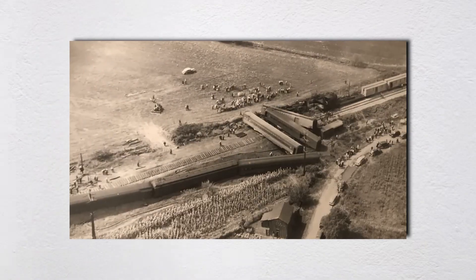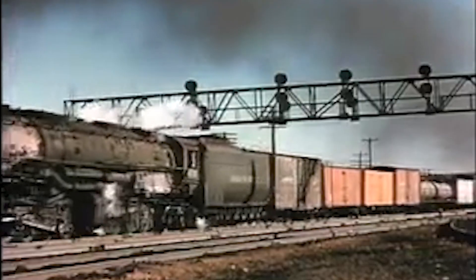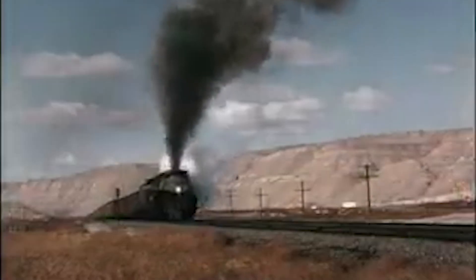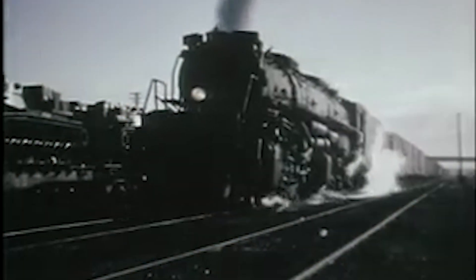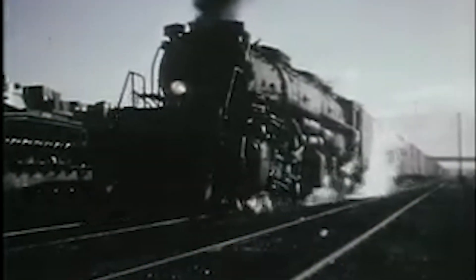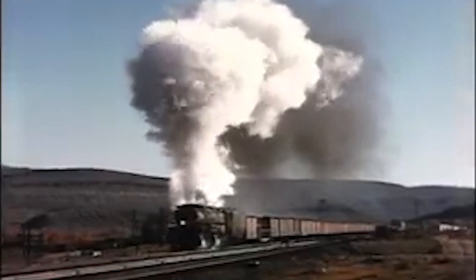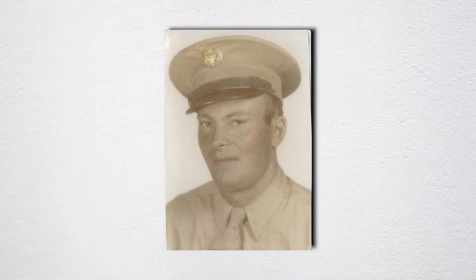The locomotive skidded on its left side, tearing up rails and ties like they were made of cardboard. The momentum carried it forward, gouging a trench in the earth. Then the tender hit — 28 tons of coal and 25,000 gallons of water in a steel container, all of it slamming into the back of the locomotive cab at highway speed. The cab crumpled like tinfoil. The impact was instant and catastrophic. Leo Murray and Lawrence Endress died immediately, crushed by the collapsing metal around them. James Anderton was trapped in an 18-inch high space, surrounded by twisted steel and live steam hissing from broken pipes.